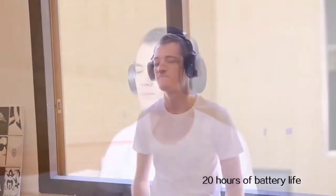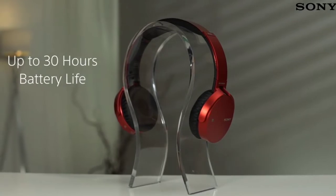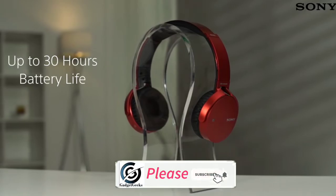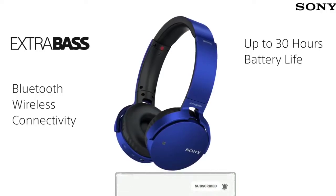In this video, I will show you the top 5 best bass headphones that you can buy for 2021. Please hit the like button, do share this video among your friends, and don't forget to subscribe to our channel.